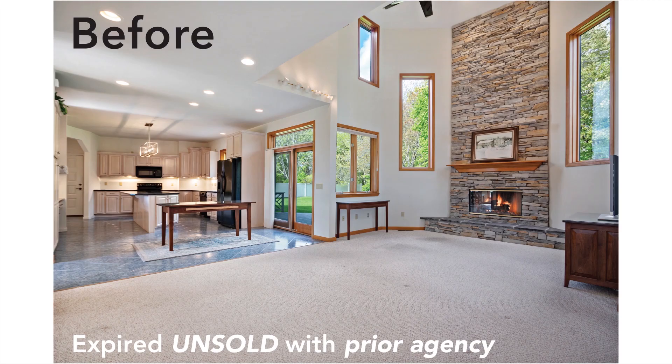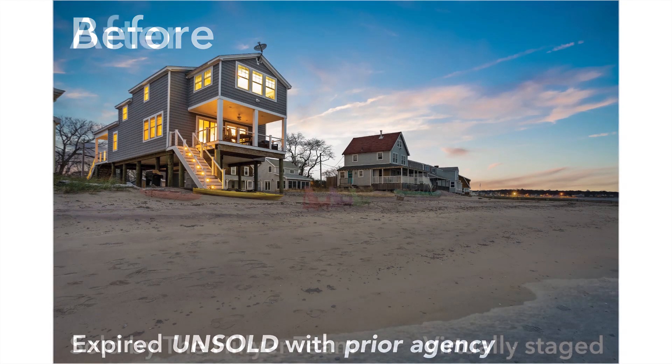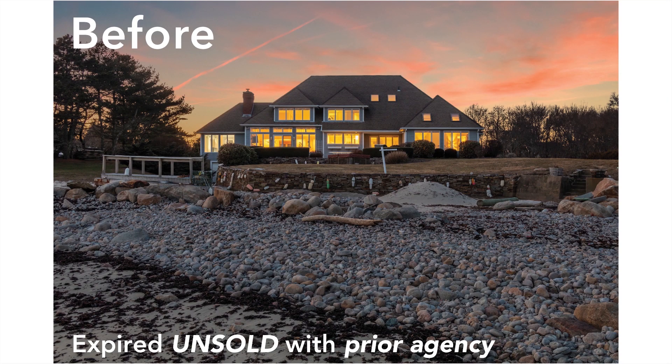Some agents begin with solutions before identifying and addressing the challenges that almost every property has. I have a different approach to selling real estate, beginning with analyzing a property's presentation problems and marketing issues before it is listed.